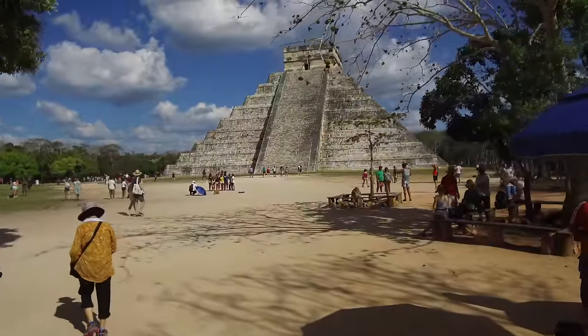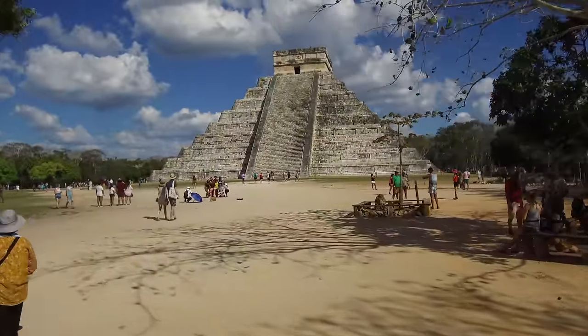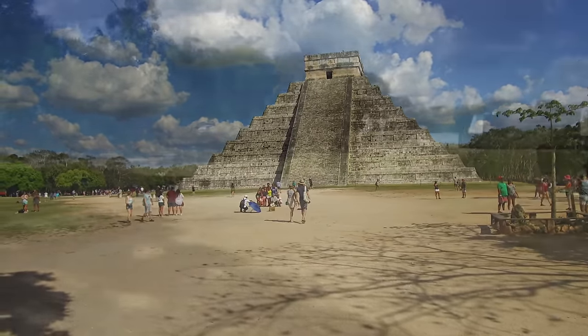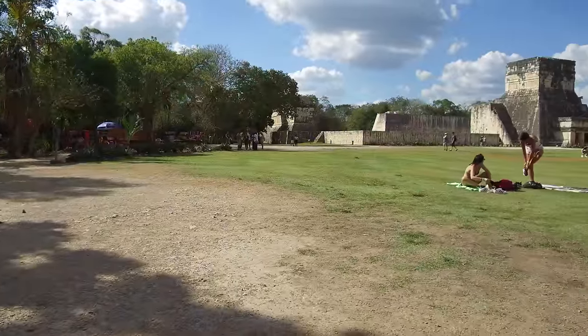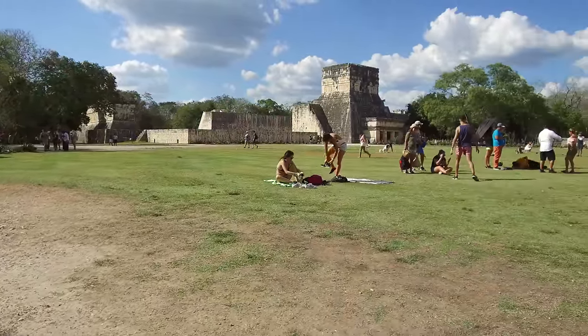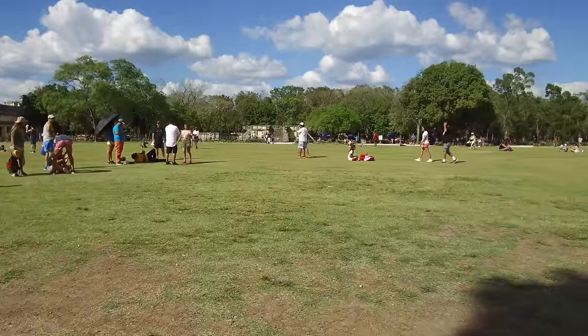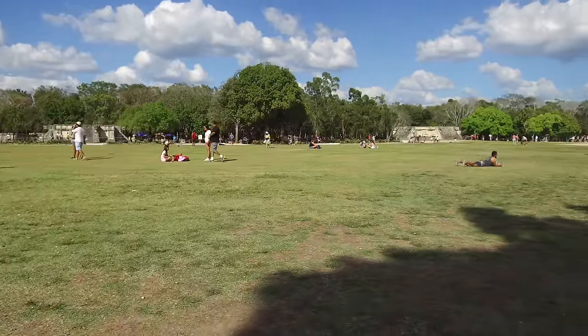There are hundreds of them, if not thousands, selling actually quite fascinating things. Here you see the classic building called the Castillo or El Castillo, which is a pyramidal structure located at Chichen Itza, but the site is actually very vast and a high percentage has still not been excavated.